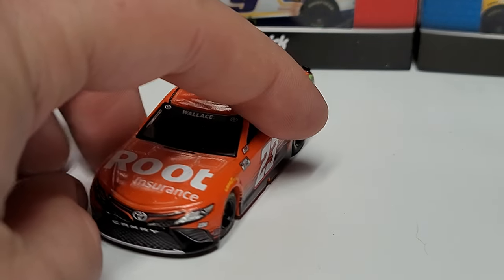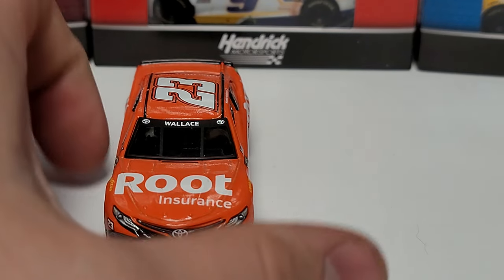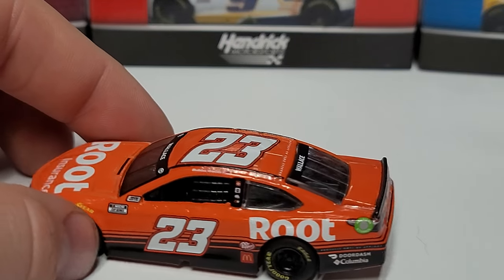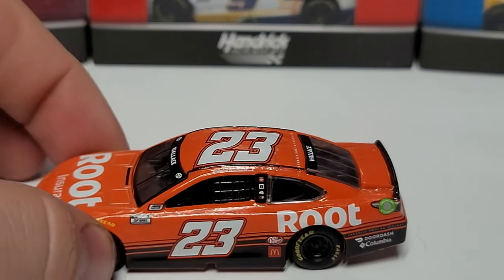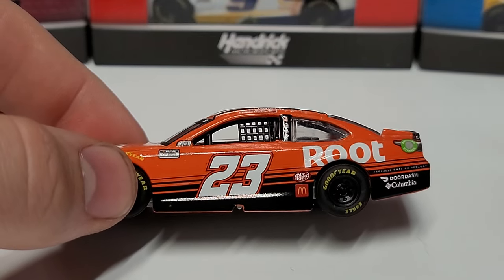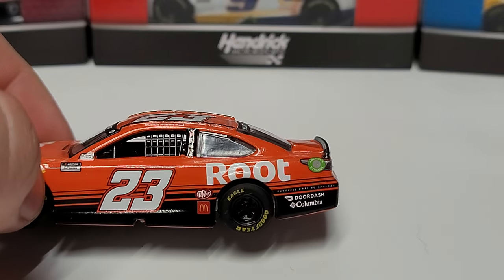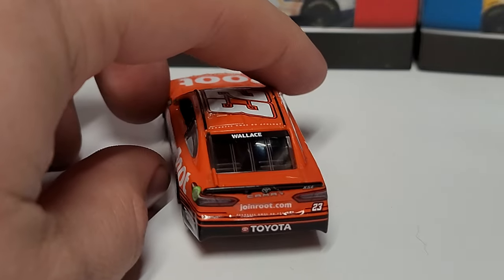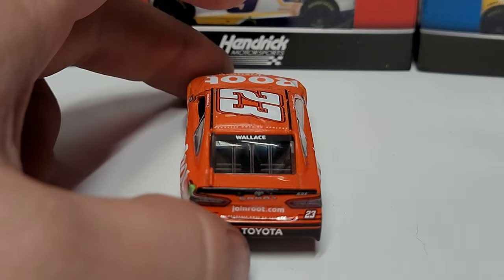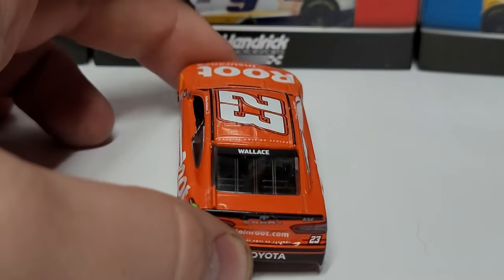On the front you can see Root Insurance along with the Toyota Camry front end, Wallace on the front and rear windows, and Bubba Wallace on the name rail. On the back we've got Root Insurance and the number 23, with that nice black stripe along the base. Dr Pepper, McDonald's, DoorDash, and Columbia are all on the back there, along with joinroot.com on the very back of the car and the black stripes.